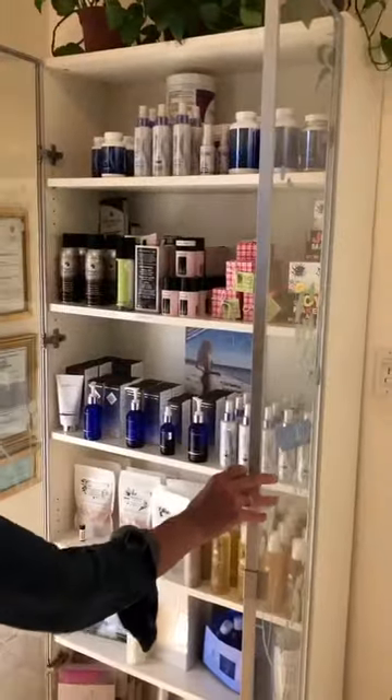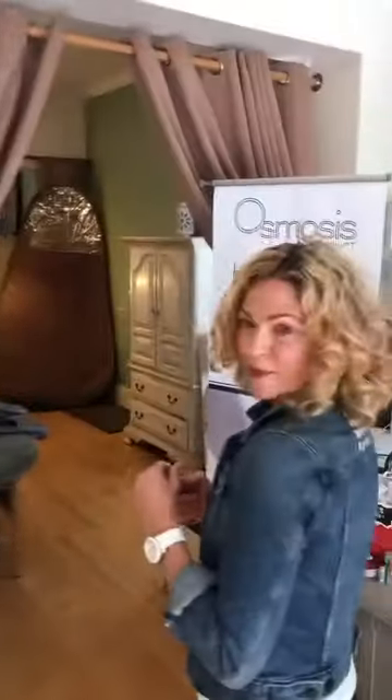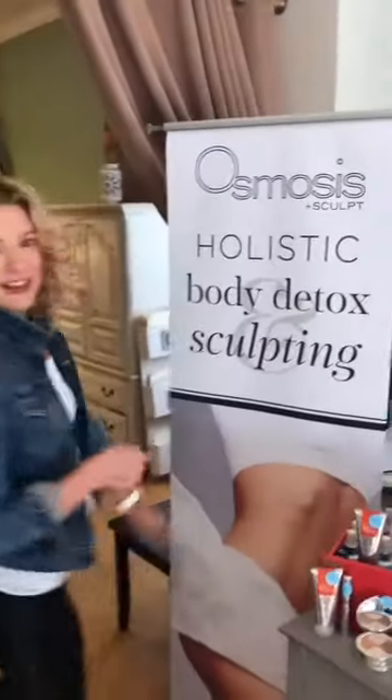Over here, even more — everything from deodorant to soaps, body products, internal supplements that further detox.